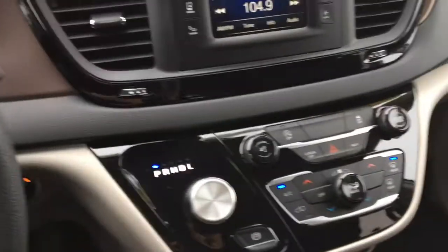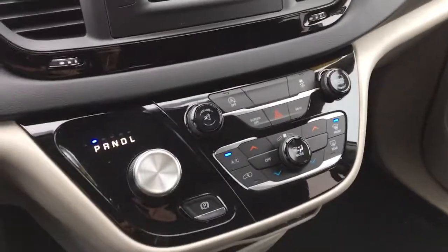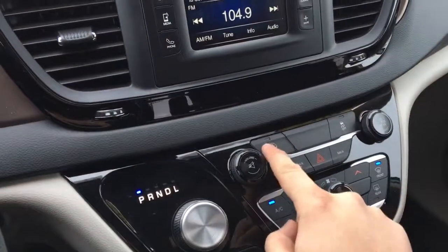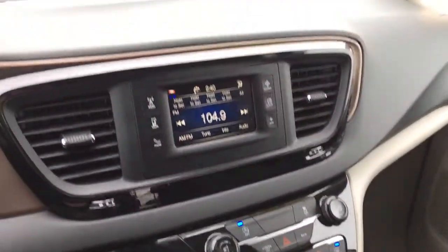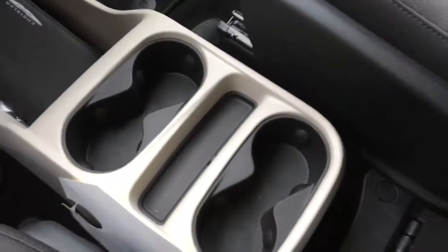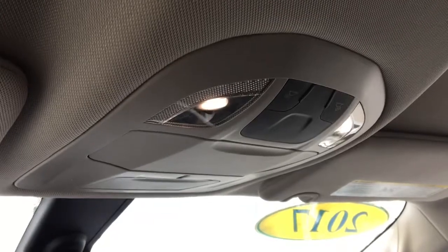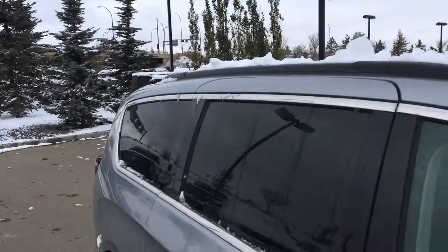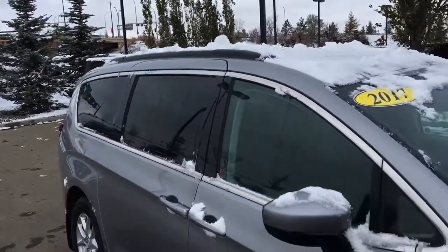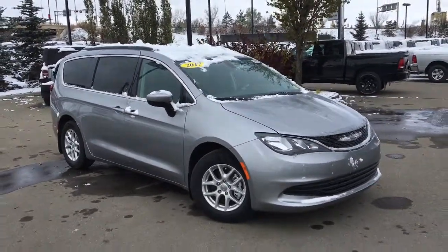This does have three-zone climate control — passengers in the backseat area can adjust their climate. It also has the auto stop-start system and a Uconnect touchscreen system, big cup holders down below, and LED interior lighting throughout. Don't wait too much longer — this van is waiting for you.